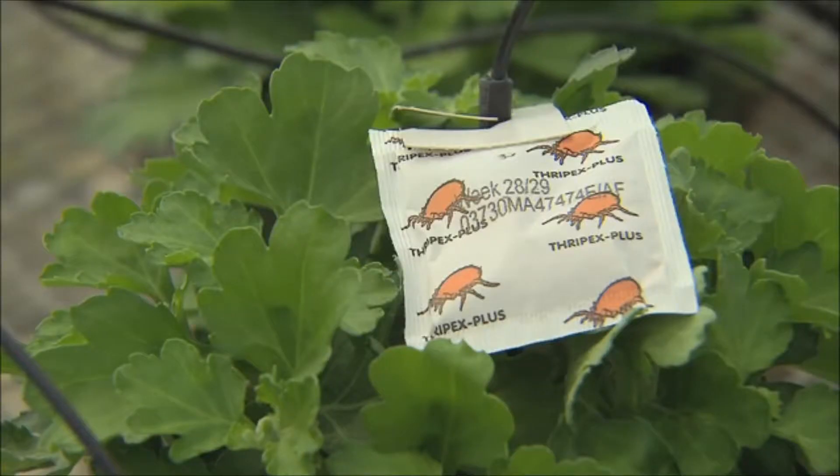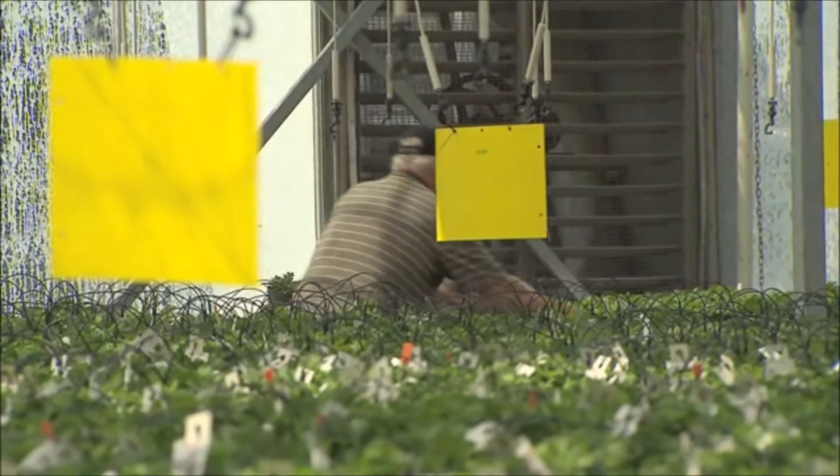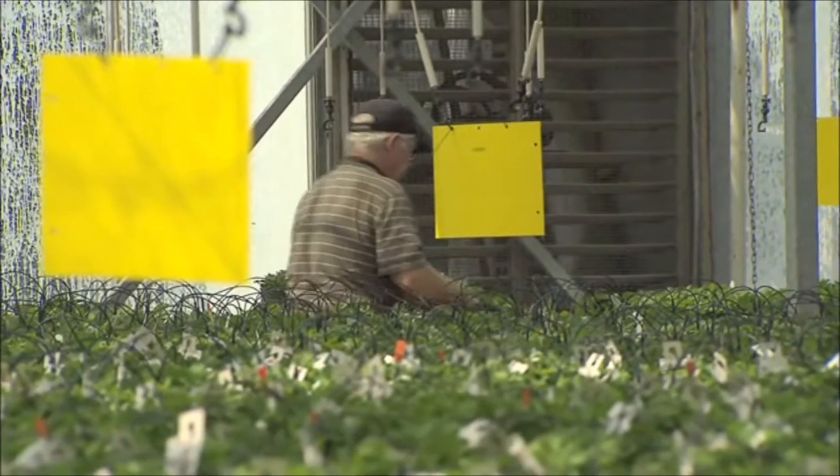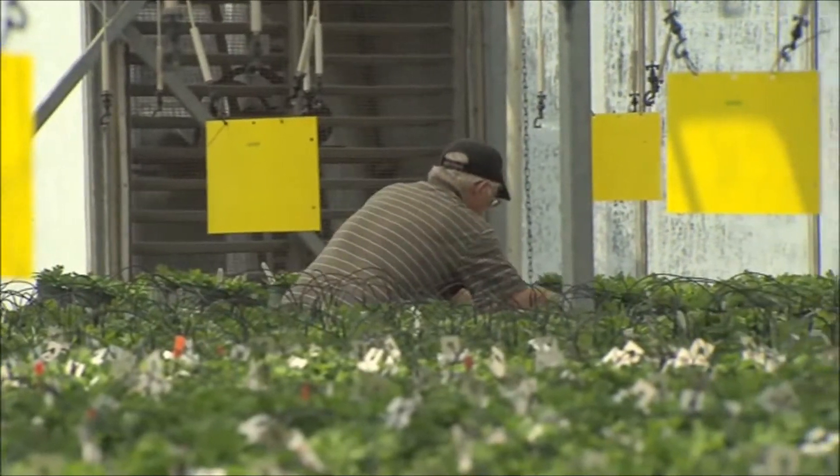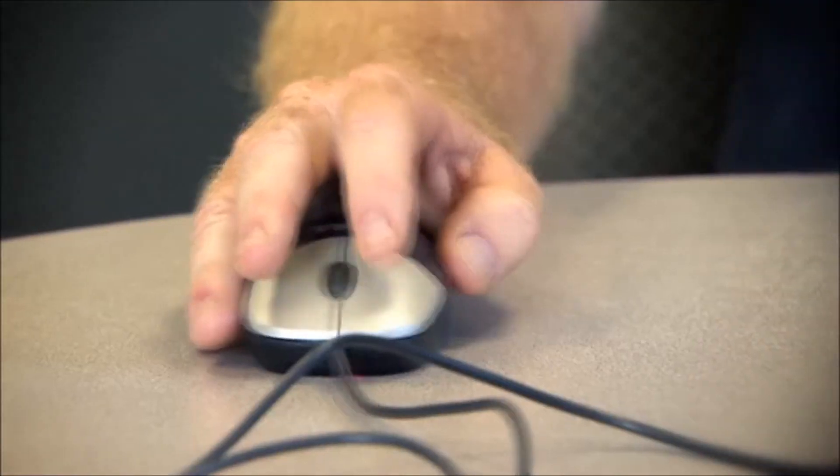The biological control program starts with monitoring to find out where you have pests and the level of the population, to determine what strategy you're going to employ. The learning curve is one where you implement some programs and continually review and assess your progress and see how the program is working.